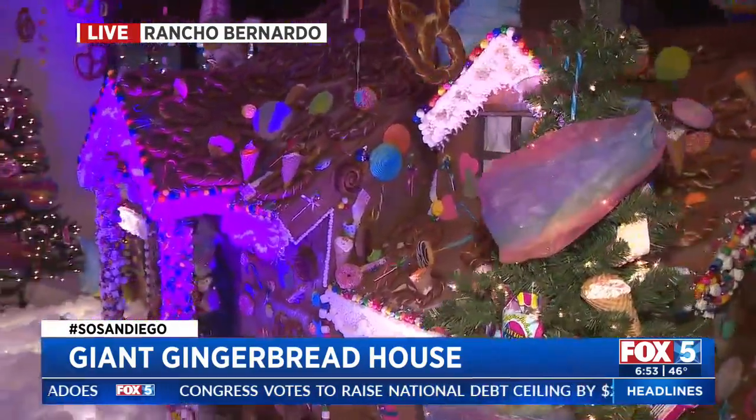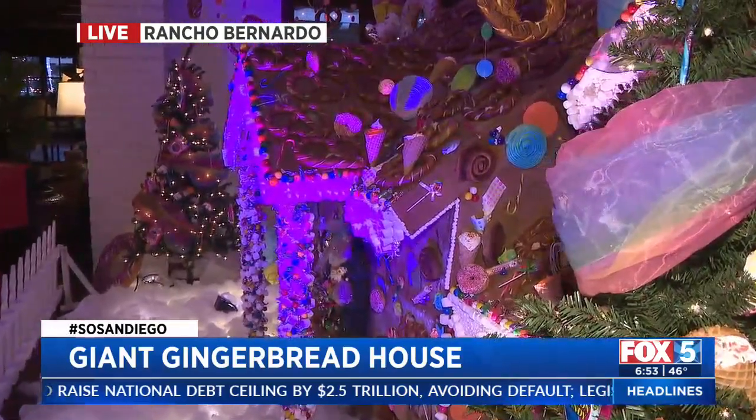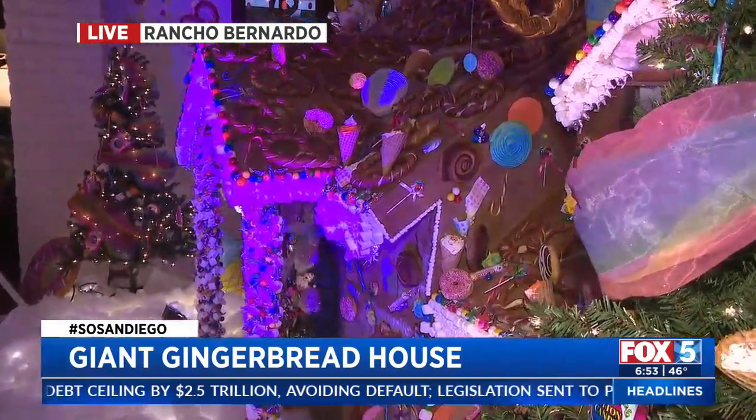The grounds are beautiful — there's acres and acres of property, you can just walk around. There's tons of lights on the property and Christmas trees, which we'll show you in the next hour if you join us at 7:30.